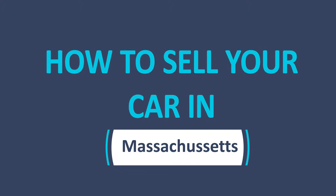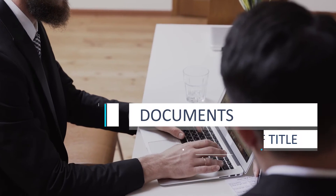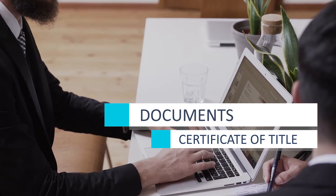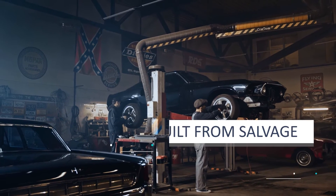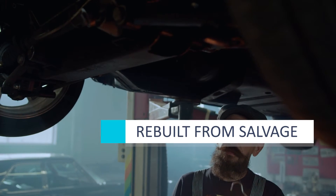Selling your car privately? Here's what you need to know. As the seller, you'll need to gather and fill out some documents. You'll need a certificate of title, an odometer statement if the car is less than 10 years old, and you might need a rebuilt from salvage disclosure if the car has sustained enough damage in the past.